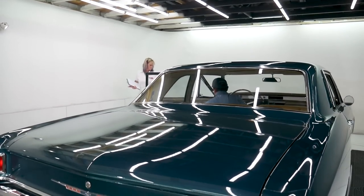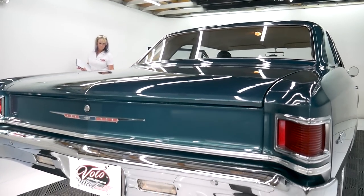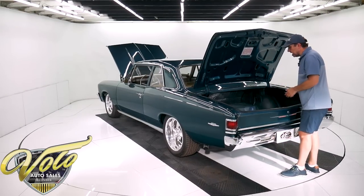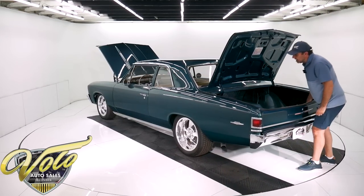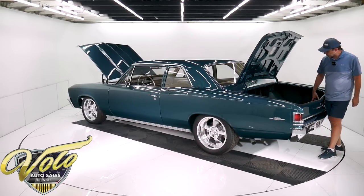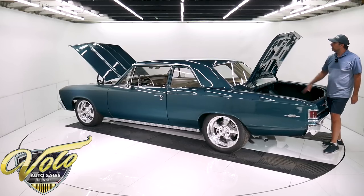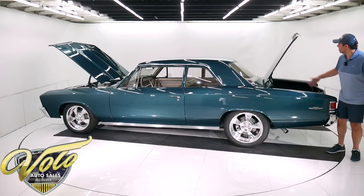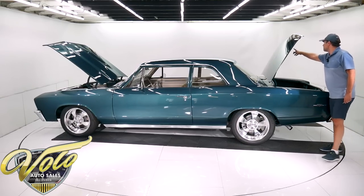The rear bumper looks like it's been rechromed — two light scratches there. Tail lights look new. The trunk is completely solid — all clean, solid metal in here. It's got a carpeted mat someone cut out for it. The paint is nice and I do think this is the original paint in the jam. New sticker.